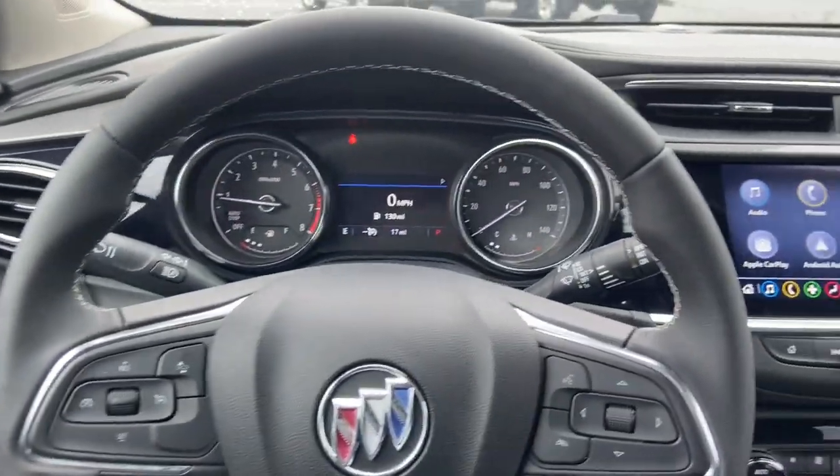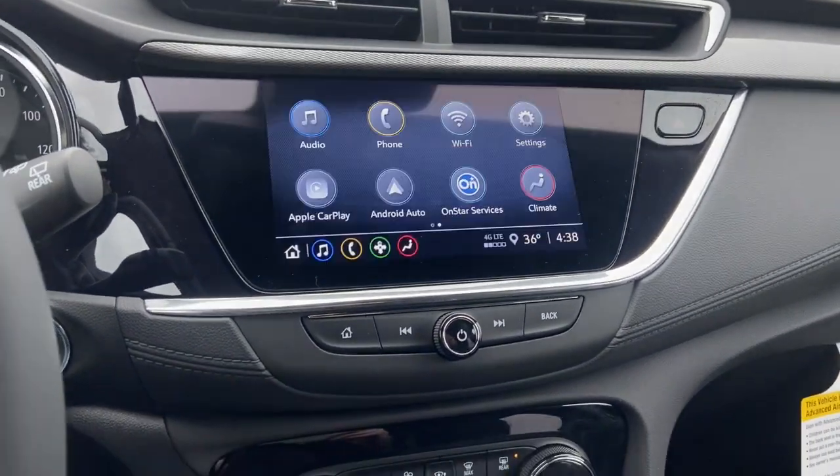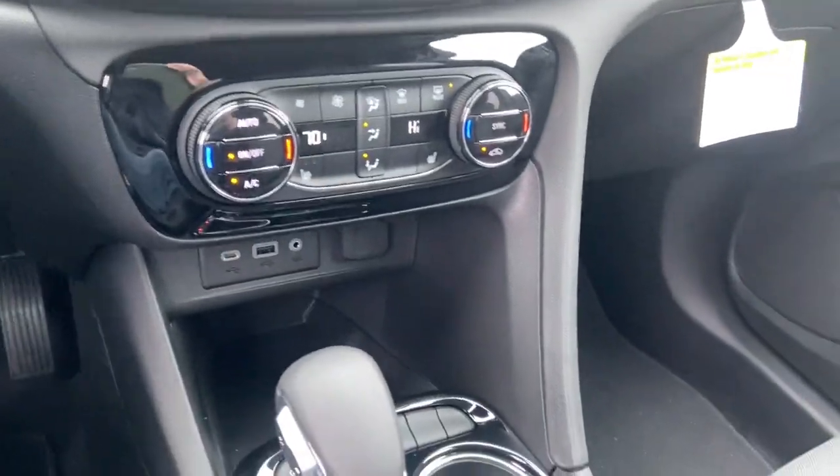The following are some of this vehicle's highlighted options: Apple CarPlay and/or Android Auto, Keyless Entry, Heated Driver Seat, iPod and MP3 Input, Satellite Radio.